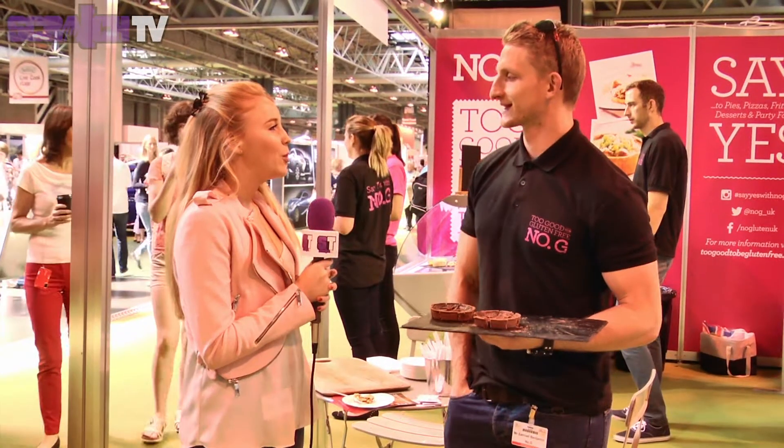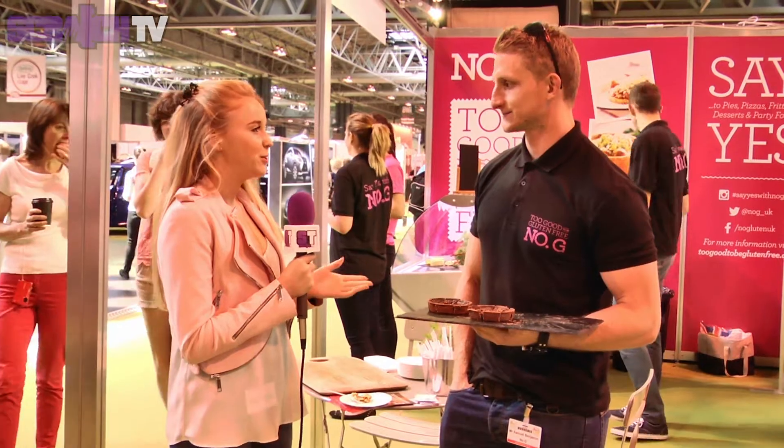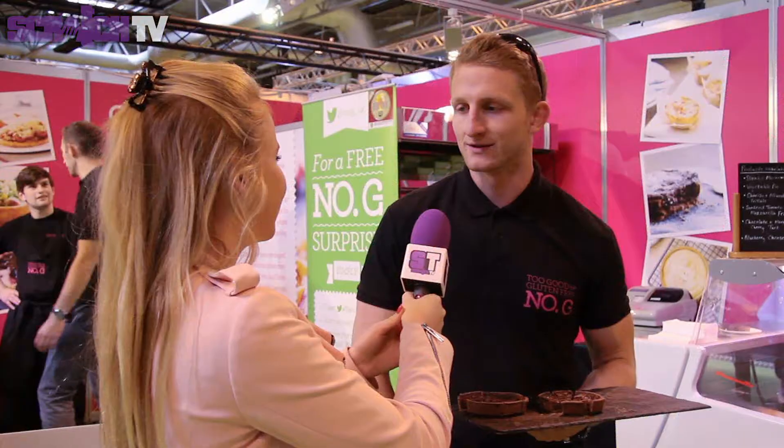So can you tell us more about your product, No G, Too Good to Be Gluten Free? Yeah, so we're actually the UK's first chilled savoury pastry provider and we use high quality ingredients and a really efficient factory process to drive retail price down. It will be available in Sainsbury's from September and Ocado online from July.